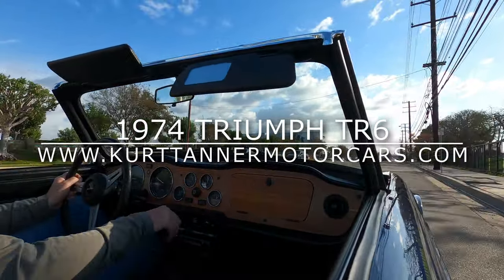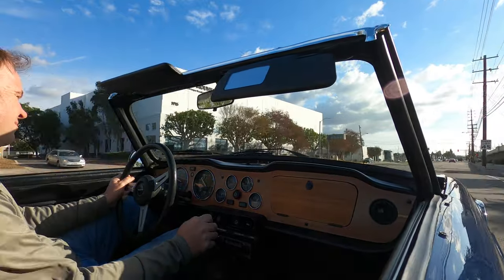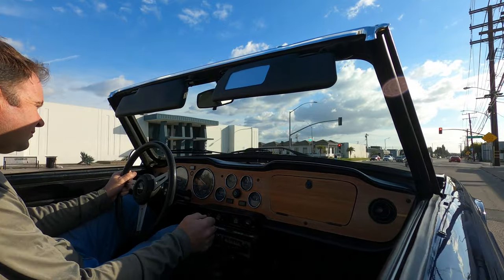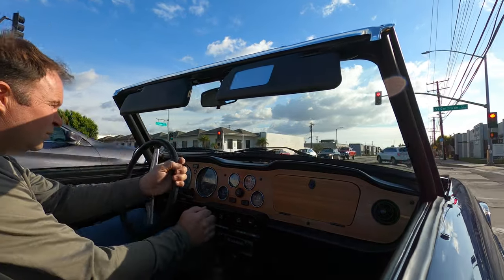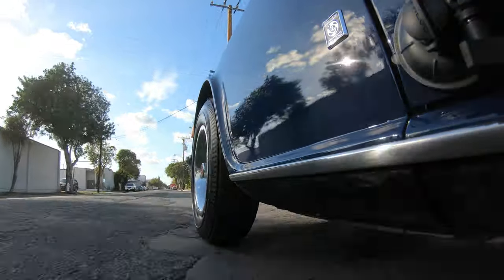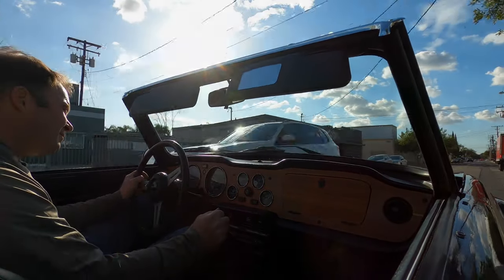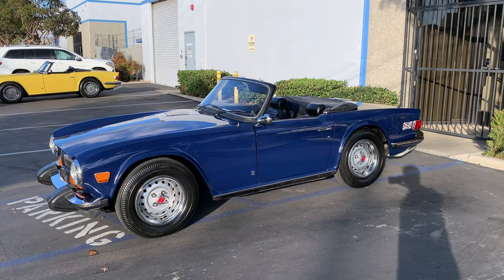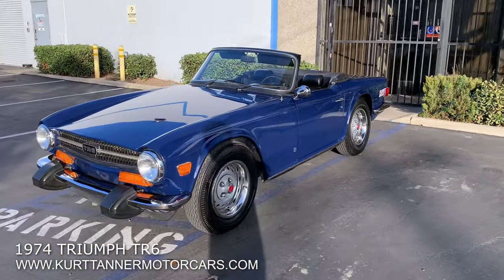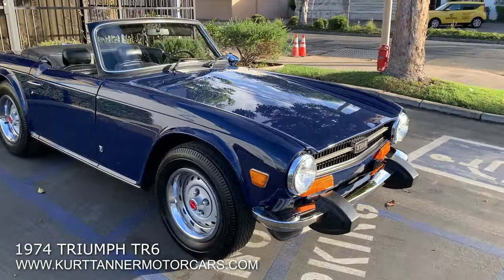This video is brought to you by S.T.A.R. Hi there, it's Kurt with Kurt Tanner Motor Cars. Today we have an offer of this 1974 Triumph TR6 convertible. It's finished in this spectacular color of its original sapphire blue with a black interior.